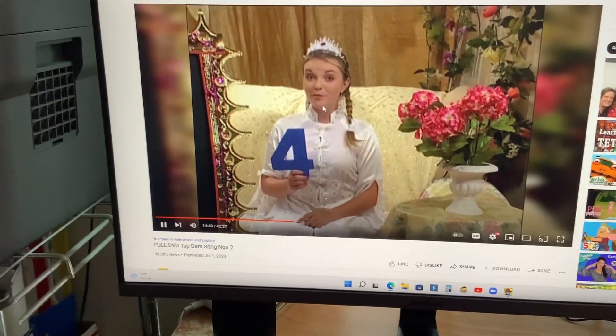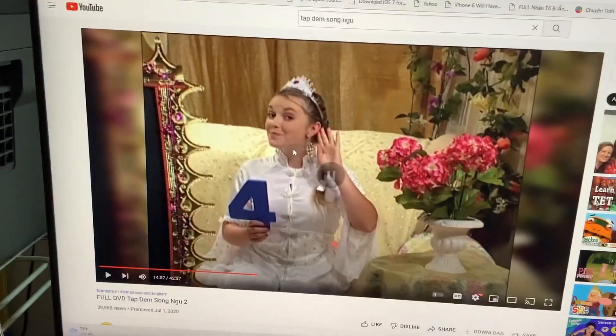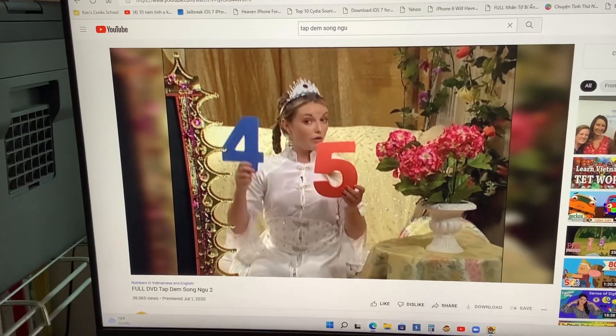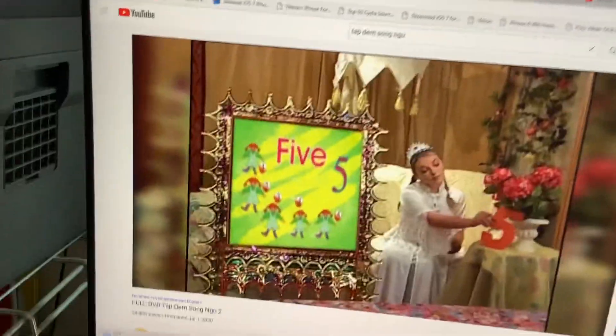What comes after the number four? Five. I can't hear you — louder! Number five. Very good. Super cool. After four is the number five. Four. Five. Very good. Excellent.